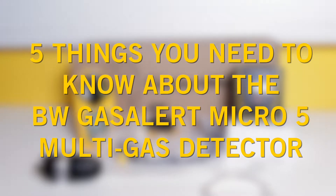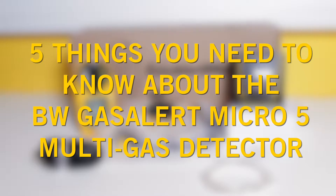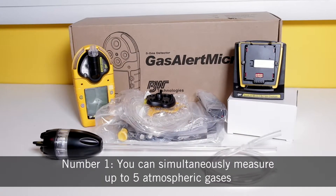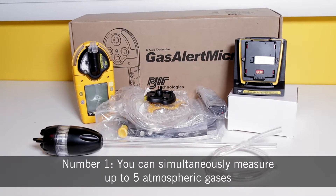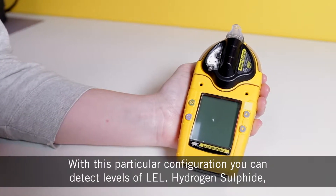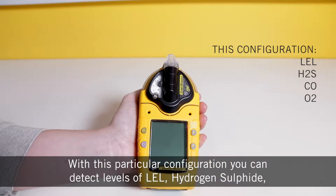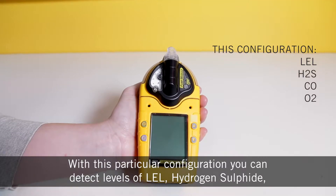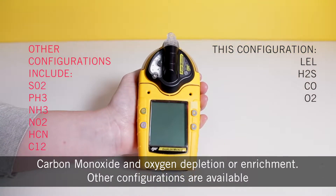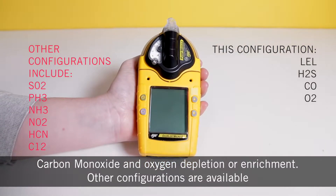In this video we'll cover the five things you need to know about the BW Gas Alert Micro 5 Multigas Detector. Number one, you can simultaneously measure up to five atmospheric gases. With this particular configuration you can detect levels of LEL, hydrogen sulfide, carbon monoxide and oxygen depletion or enrichment. And there are other configurations available.